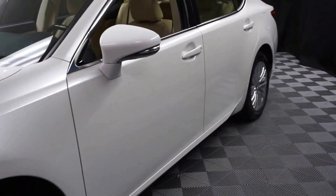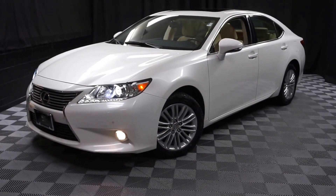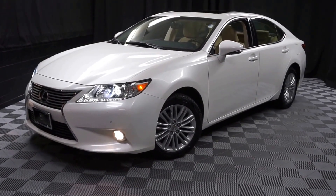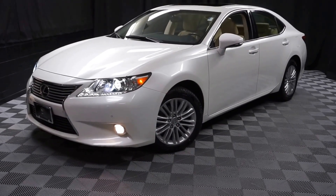Looking for more information on this '13 ES or any of the other almost 100 vehicles in our pre-owned inventory in our 90,000 square foot pre-owned showroom? That's right, when you come here to Lexus of Wilmington, you do your car shopping indoors to avoid the elements of the weather. Stay warm, stay cool, stay dry when you car shop inside at Lexus of Wilmington. Go to LexusofWilmington.com for more information.